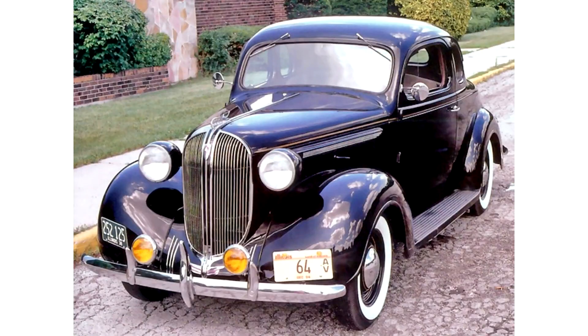Plymouth Road King Business Coupe, P5, 1938. The P5 model had larger, more far-reaching front fenders and a slightly higher belt line than its predecessor. This made the vehicles look a bit squat, which the customers did not particularly like.